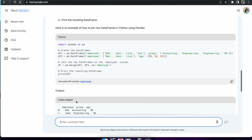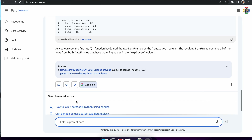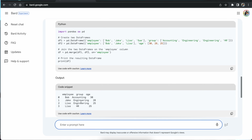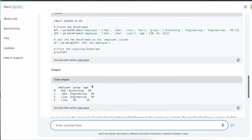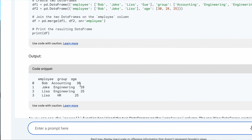It actually gave me a coding snippet that I can use. I got a coding snippet as well as sample output — ChatGPT doesn't give me output, but I got a sample output from Bard. This looks pretty neat.